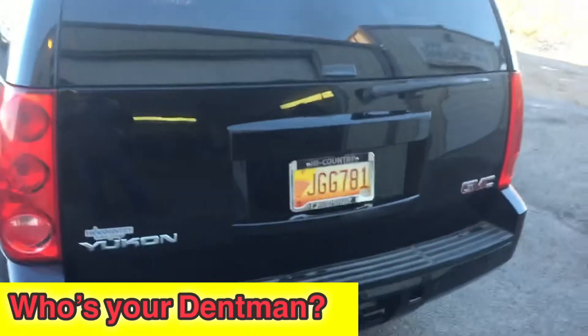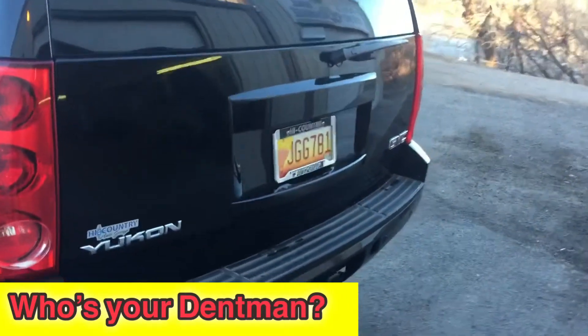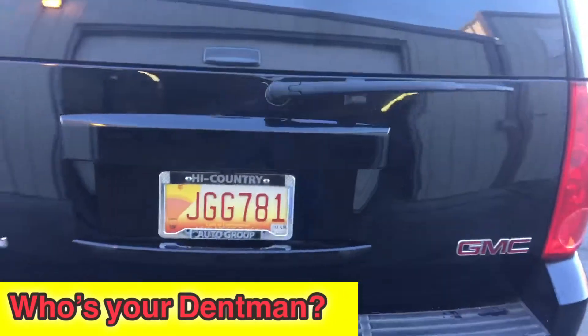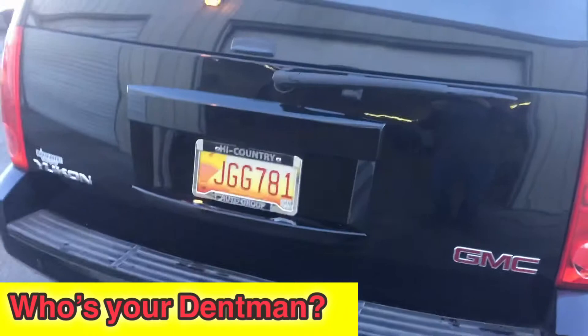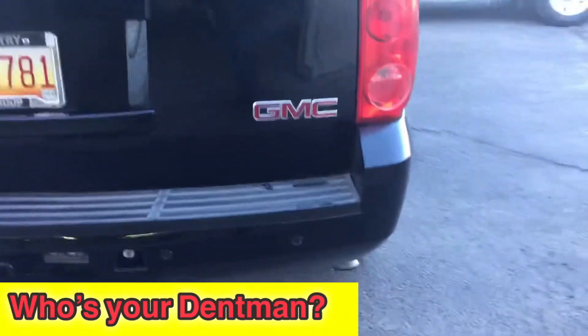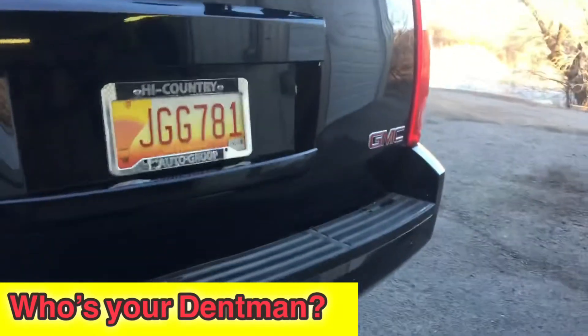Here's your Dent Man back here. Farmington, New Mexico, Four Corners. We got this liftgate hatch here on this Yukon done — it was smashed in. We did it paintless. We didn't have to repaint. Didn't have to replace anything. Got it done the same day.